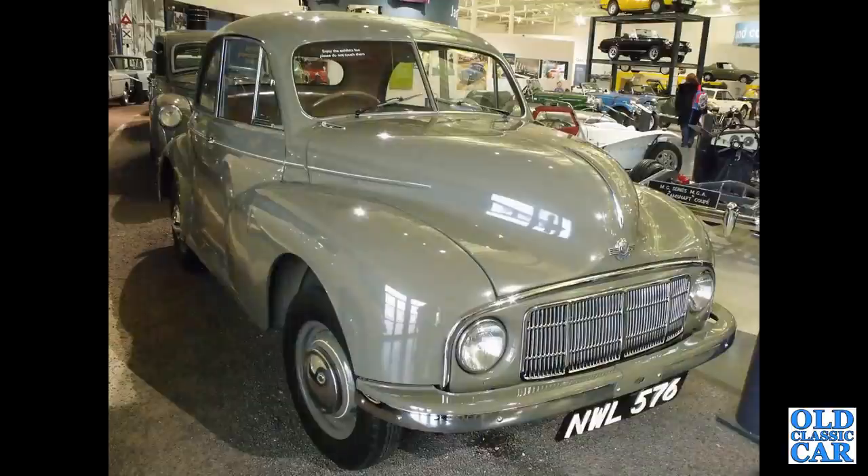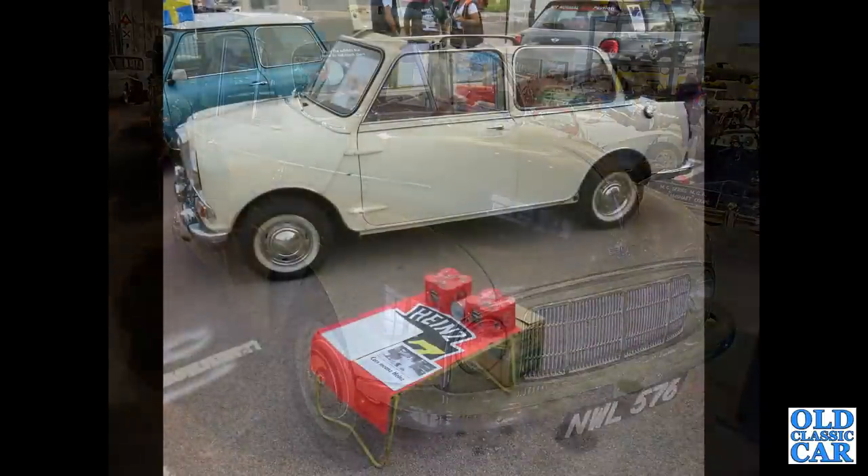The first production Morris Minor — back to Gaydon, NWL 576, a Morris Minor MM. Pre-dates BMC slightly, but still represents the era.